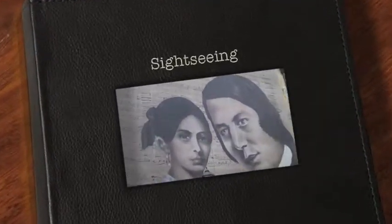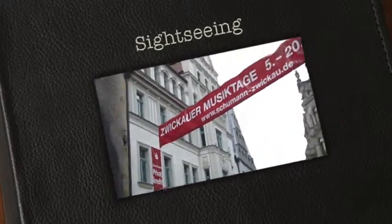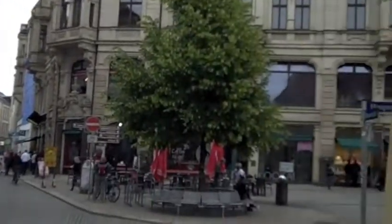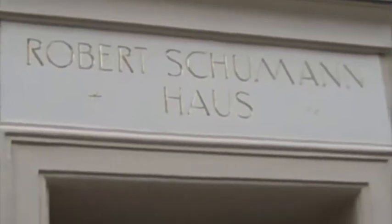It's Germany, year three. I'm back in Zwickau, Germany. By the way, those people are Clara and Robert Schumann. This is the main square, and we're standing in front of their house, actually. Some of the kids just went in to tour it. I did it a couple years ago. Really cool.